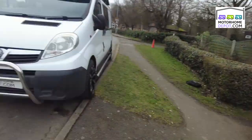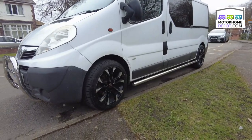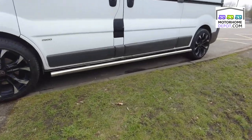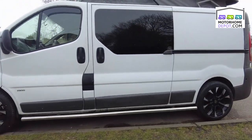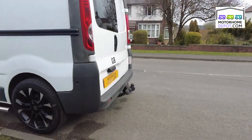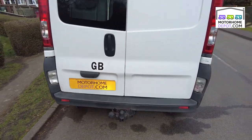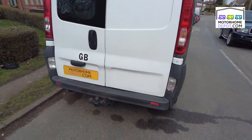Good morning, it's Alastair from Motorhome Depot. Today I'm looking at a Vauxhall Vivaro, 2011. It looks a bit like this — in white. It is of its age, so it has got some stone chips on the bonnet, I'll show you in a second. But it's an interesting layout inside.